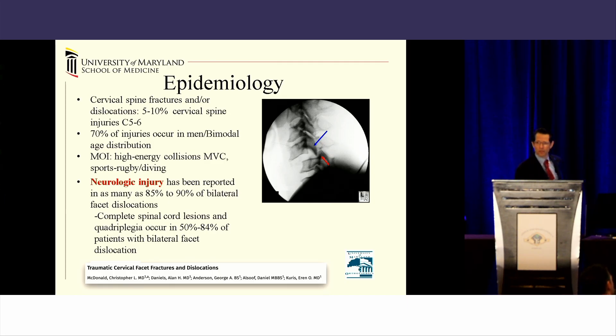These injuries are most commonly at the C5-6 level, most commonly in men, and in a varied age group — either younger or much older people from high-mechanism injuries. At Shock Trauma, we see a lot of high-speed motor vehicle collisions as well as diving injuries from our Chesapeake Shore area.